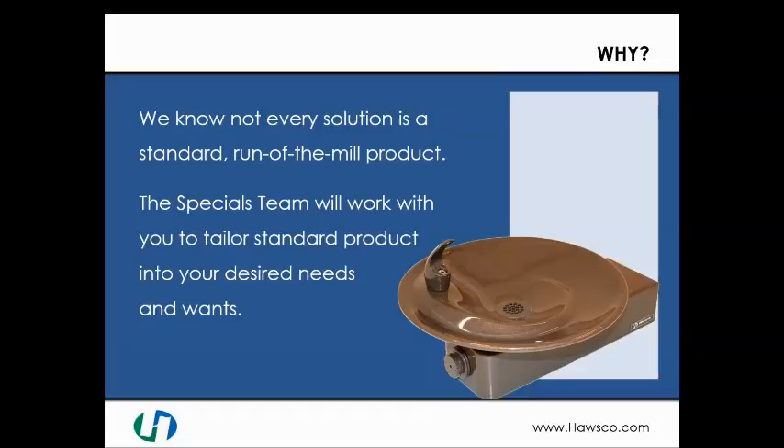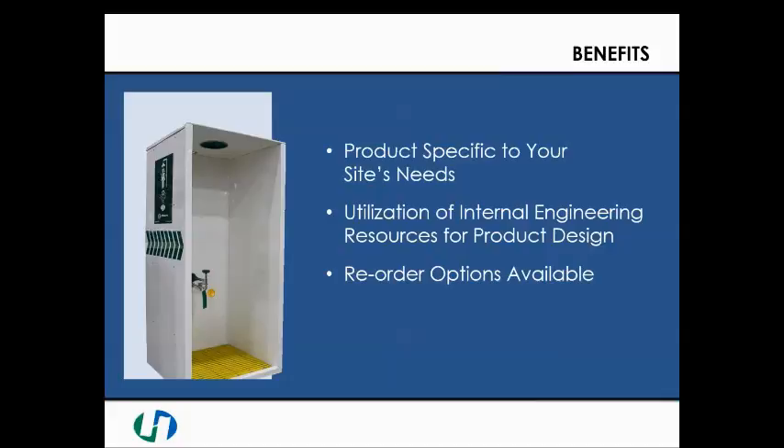Why Haas Specials? Our Haas Specials team understands one size does not fit all with all applications. Our team will work with you to create custom solutions to fit your desired needs. Using our internal engineering resources, our experienced team will provide custom products for your applications. Additionally, because we use special item configurations, which are stored for future use, reorders are quick and easy.